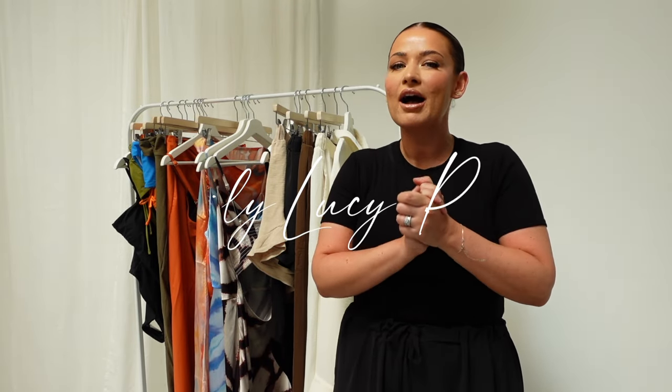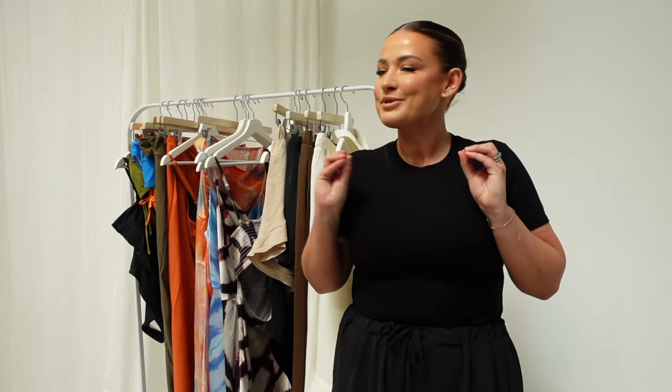Welcome back to my channel. It's Emily Lucy Ratch. Today I've got a good one. I feel like I've put my heart and soul into this video because I want to share with you the ELR Style Summer Collection. We are fully into summer right now and for the last 12 months we as a team have worked so hard on this collection to make sure it makes you feel good. That's our mantra with every single design that we do.